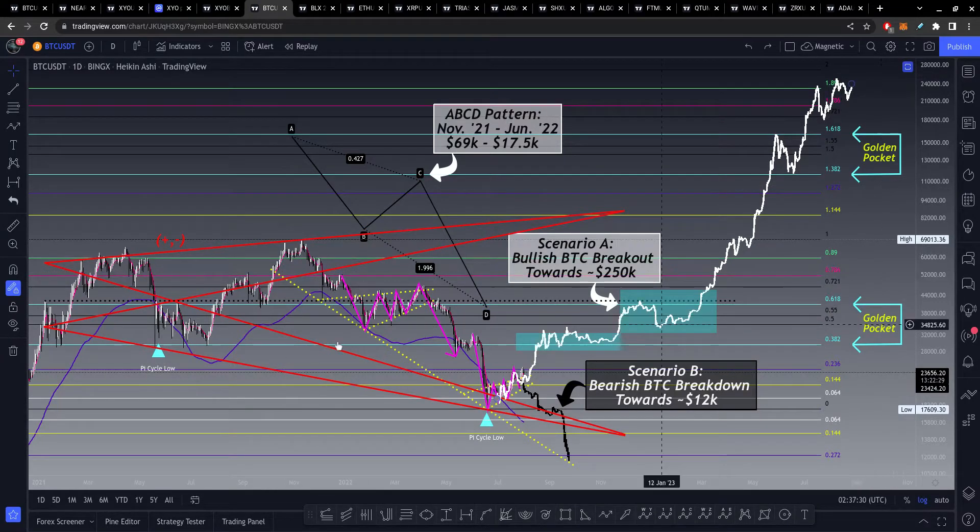For this Bitcoin analysis, this is in a megaphone pattern — you can see the positive and negative slopes. Either we're going to break up from here, assuming this is our bottom and this pi indicator has been right, or we're going to break down. As I said, the first area to watch out for is like $15,000 to $16,000. If we break lower than that, $12,000 is probably the next place we're going to.